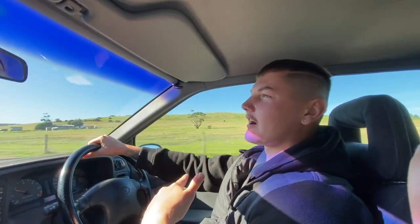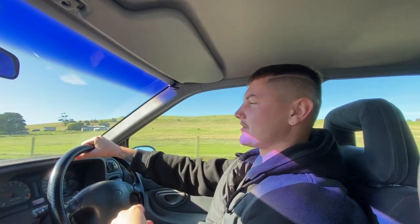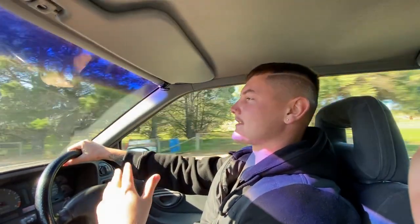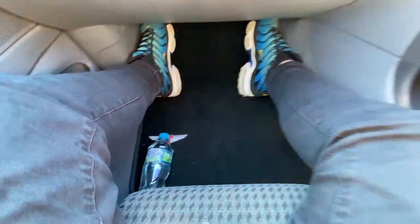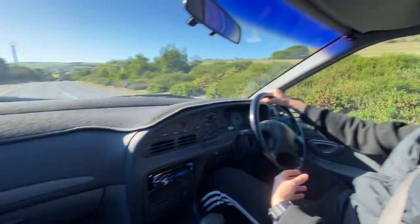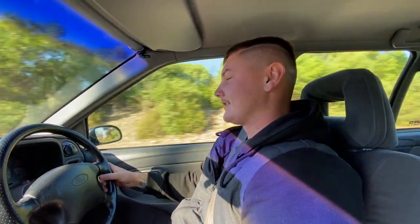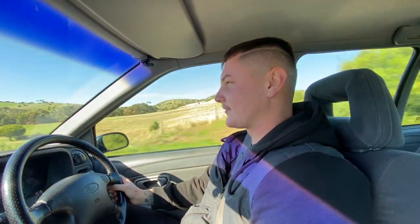I've been seeing dunga-spec EL executives — well, base model Commodores — with a turbo bolted on, sold for this price. So I've pretty much got a genuine XR6 with the whole kit, factory spoiler, for the price I've seen just stock standard cars with a turbo bolted on — not even an XR6. So I'm happy with it.